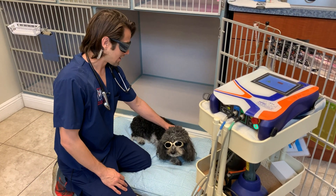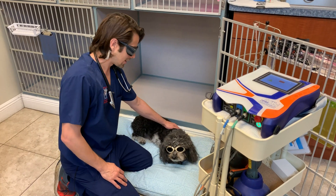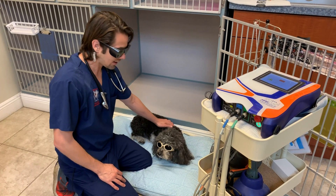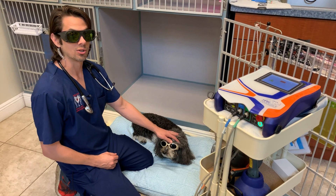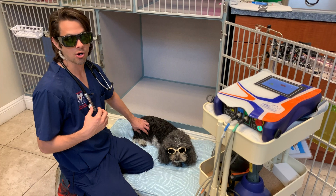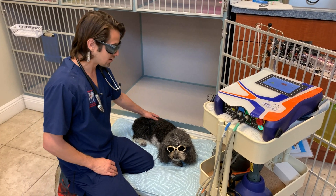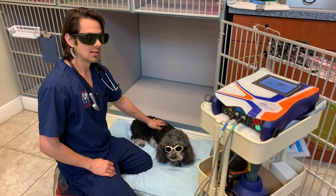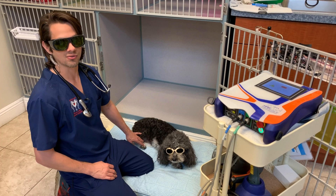Hey guys, Dr. Lara here. So I'm here with Brady. Brady is a 10-year-old Cavachon, and he has got a couple of different things that we're dealing with in this particular video. We're going to be dealing with his partially torn ACL or cranial cruciate ligament, his chronic back issues, and then also a suspected pancreatitis flare-up.